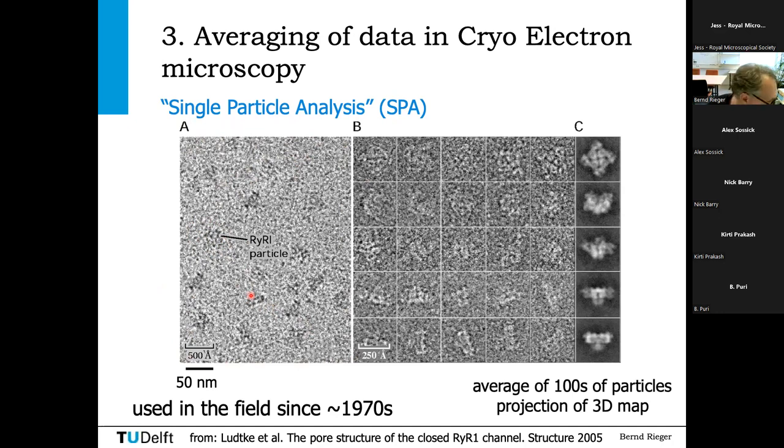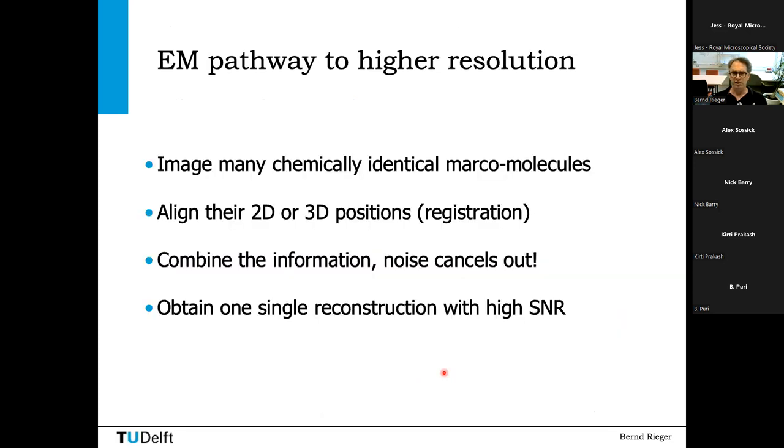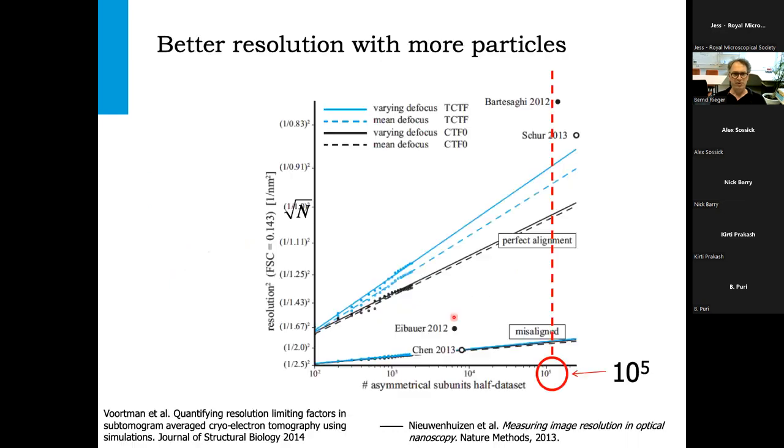In single particle analysis, the molecule is imaged as a projection through a certain component. You take all these projections, align them, and combine them to get a very nice overall image. The idea is that you image chemically identical macromolecules — of course this works if the stuff is really exactly the same. You then have to register them, because the signal adds up while the noise cancels out. In the end you get one single reconstruction with a very high signal-to-noise ratio.